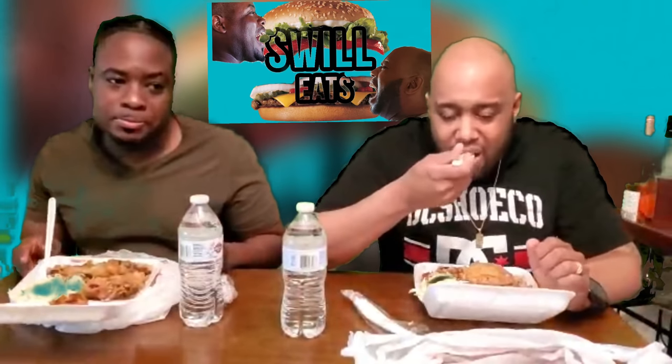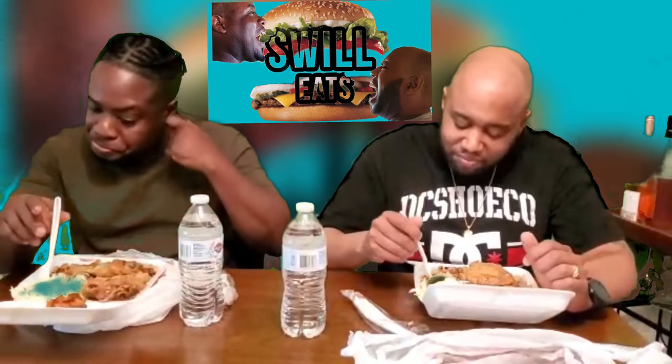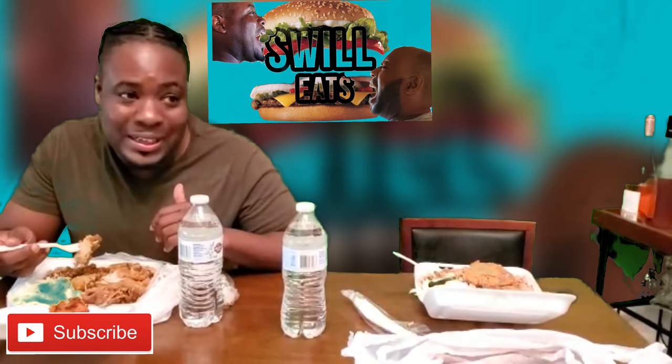Look at those rice grains right there, and that oxtail gravy — good lord. They give you a salad, normally they give you cabbage. It's chopped up with carrots and cabbage with a little dressing — it's really good. When they put that dressing on there it's like the best. If you're looking for value for your food, this is like four to five bucks depending on your location, and you get a lot of food.